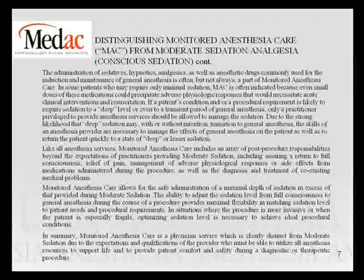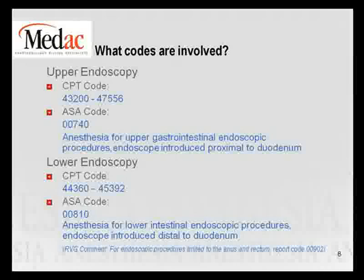Slide 8 covers the codes involved. For upper endoscopy, I've listed the CPT codes and the ASA code is 00740. For lower endoscopy, I've listed the CPT codes and the ASA code is 00810. Note that the 2009 Relative Value Guide has added and enhanced many comments this year. There is one note below 00810 that says — RVG comment — for endoscopic procedures limited to the anus and rectum, report code 00902. So there is a third code that could be in the loop: 00902.